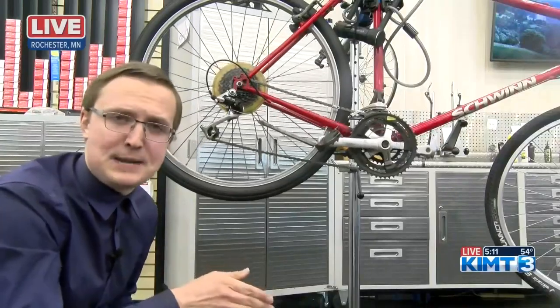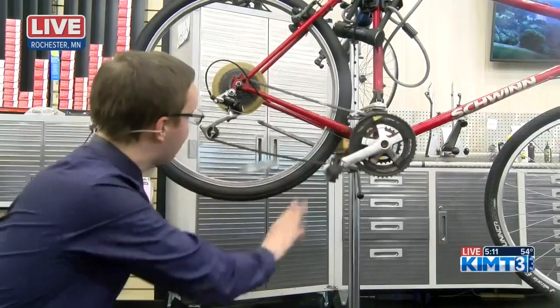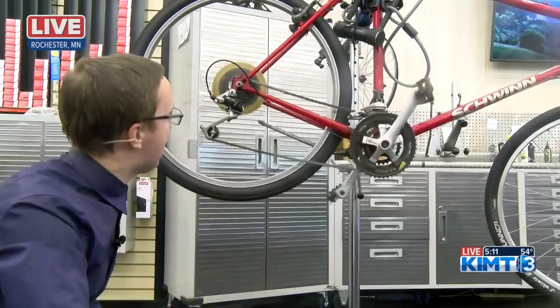He says that bicycle shops are usually pretty busy from March through May, because a lot of people want to start riding their bicycles around that time. If you're bringing in your bicycles now, you're much more likely to get them fixed quicker. Live in Rochester, Jerome Barnett, KIMT News 3.